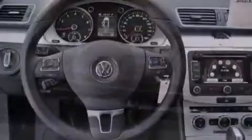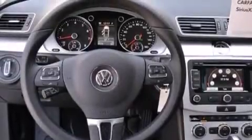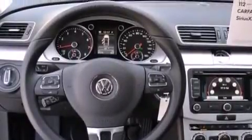The following features are also included: dual power seats, a pass-through rear seat, cruise control, a leather-wrapped steering wheel, and an illuminated driver's side vanity mirror.